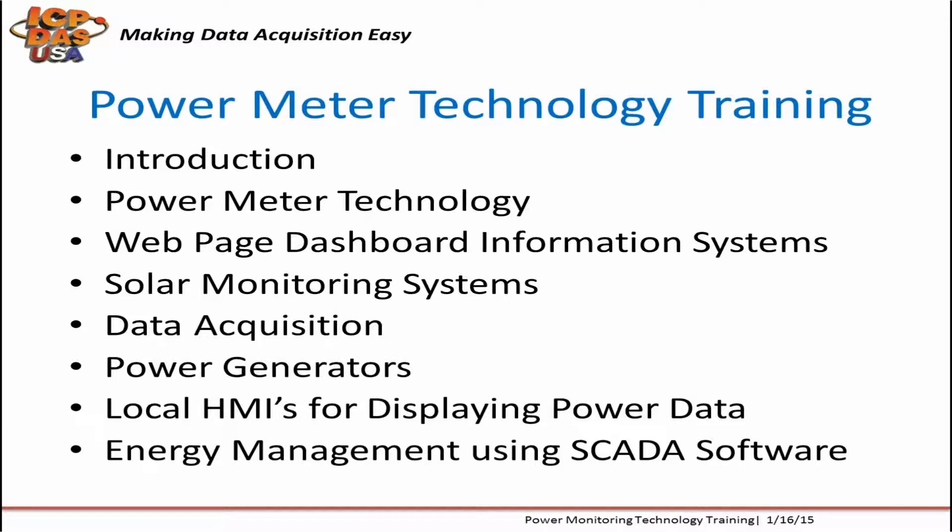This shows what we're going to be talking about today, including power meters, showing a web page and dashboard information with power data. We're also going to touch upon solar monitoring, data acquisition, power generators, local HMIs, and SCADA software.